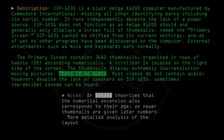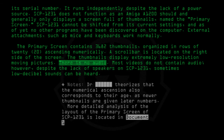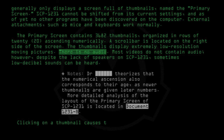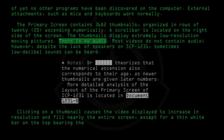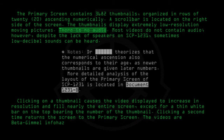More detailed analysis of the layout of the primary screen of SCP-1231 is located in document 1231-B. Clicking on a thumbnail causes the video displayed to increase in resolution and fill nearly the entire screen, except for a thin white bar on the top bearing the number of the thumbnail. Clicking a second time returns the screen to the primary screen. The videos are beta-level info hazards.